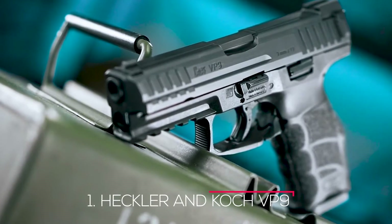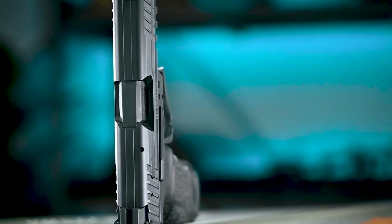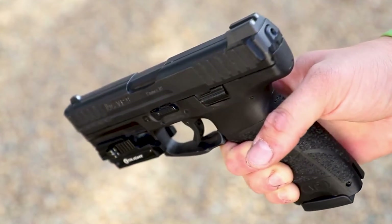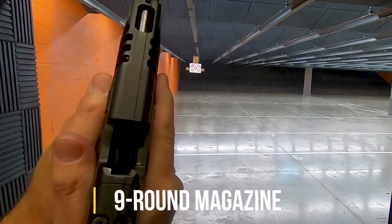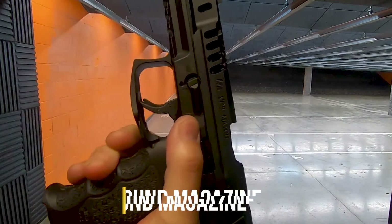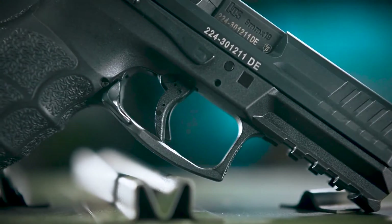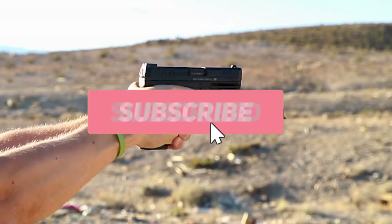Number 1: Heckler & Koch VP9. The HK VP9 is a dependable firearm that performs admirably. The grip safety is comfortable and makes firing smooth and subtle. The striker-fired handgun has a 9-round magazine, allowing the shooter to fire quickly. This is the third striker-fired pistol produced by HK. Its low recoil and sleek design make it a popular choice among the general public in the US.